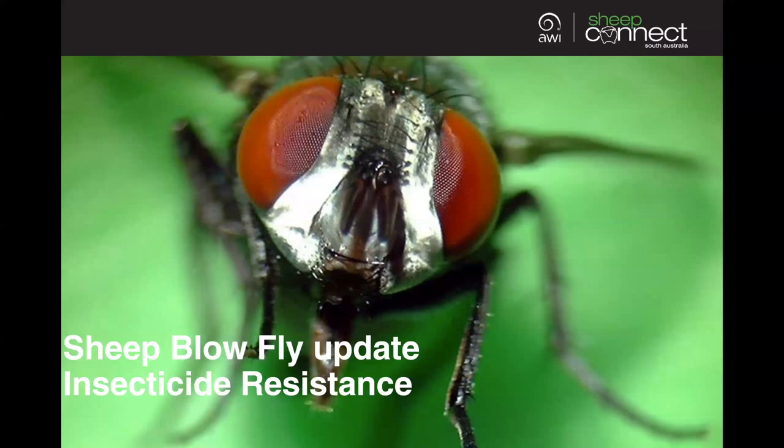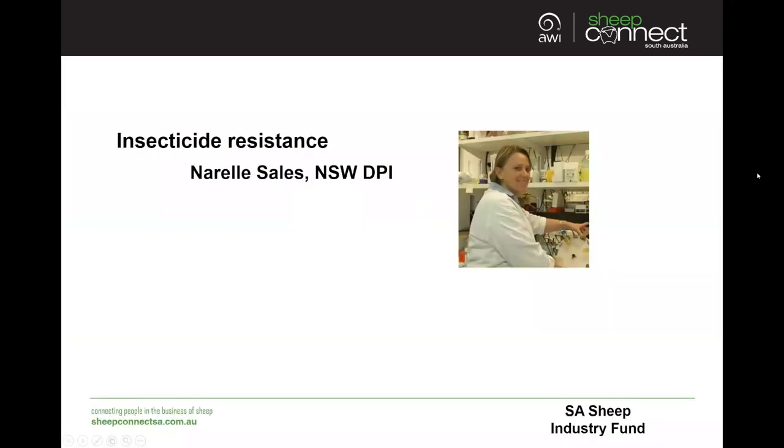Hello and thank you for joining us for today's webinar: Sheep Blowfly Update - Insecticide Resistance. My name is Jodie Rizet and I'm part of the SheepConnect SA team. Our speaker today is Narelle Sales, a research officer at the Elizabeth MacArthur Agricultural Institute, who has worked predominantly on insecticide resistance of the Australian Sheep Blowfly and the Sheep Biting Louse at New South Wales Department of Primary Industries since the 1980s.